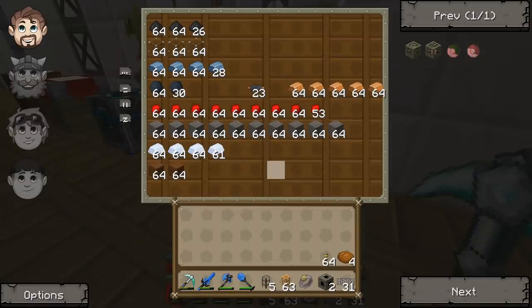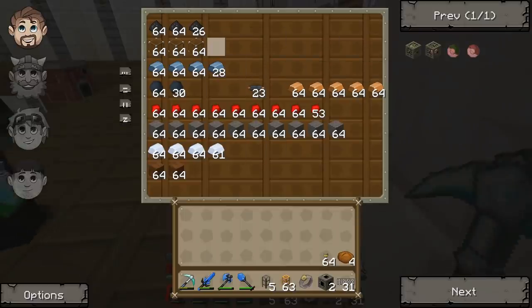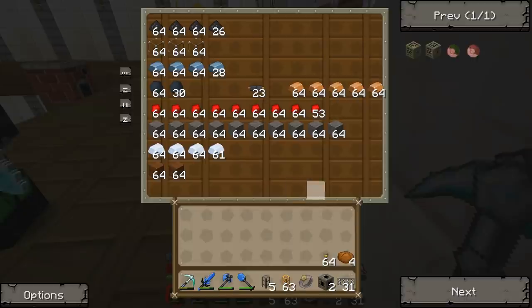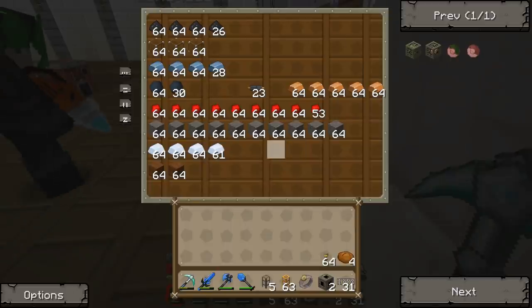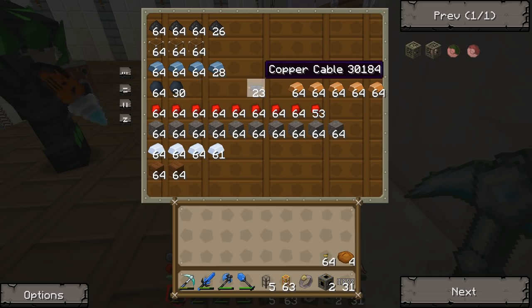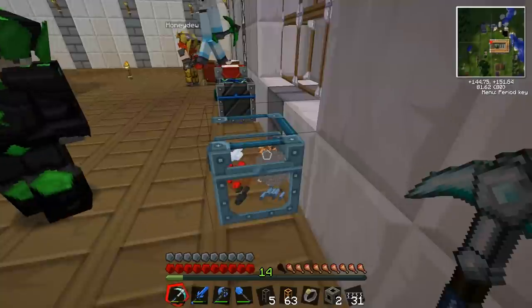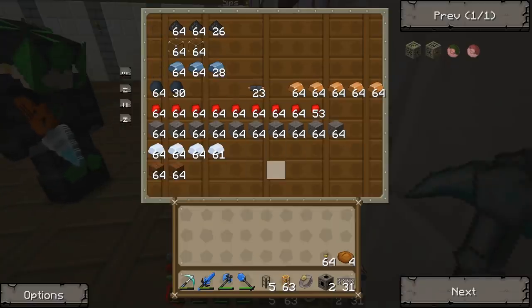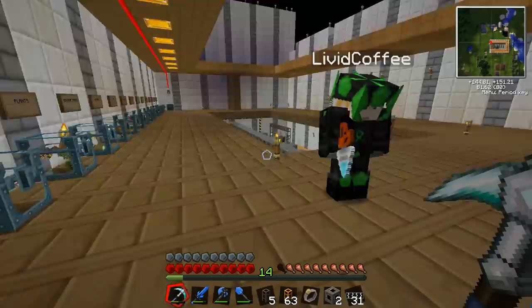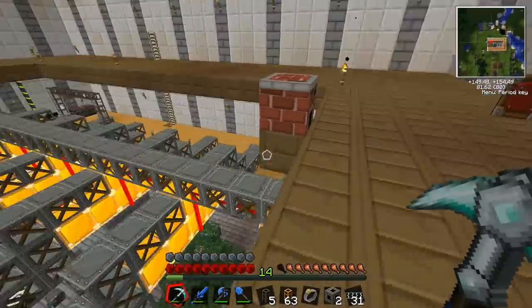Duncan, what I've done in this chest here - I've put all the materials you need for making solar panels. Everything - this will make a stack of solar panels, I think. But we might be lacking certain components, like enough rubber maybe. I think you need to make a couple of cables. Can we just take it out of here, go to the crafting bench and make a bunch? Yeah, fill up your inventory with all of this stuff that's in here, take it to the crafting bench, see how many you can make out of it. That will give us some more power.